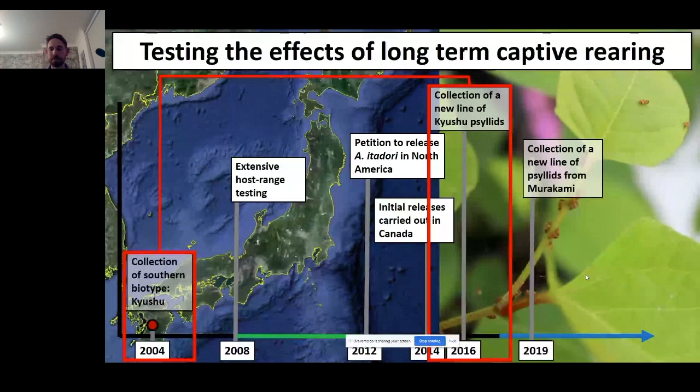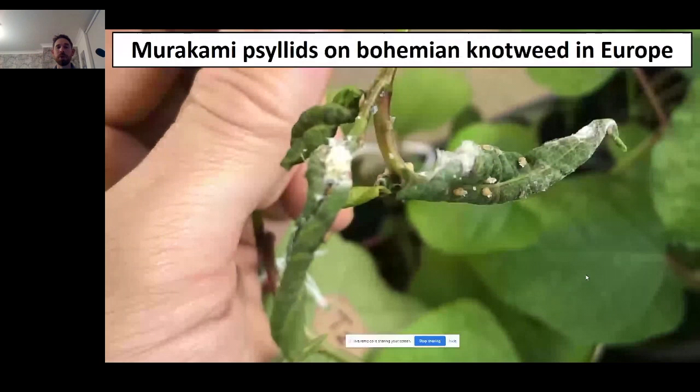Another development: CABI UK went back to Japan in 2019 to a more northern region called Murakami, and collected a completely different population of these psyllids — this time from bohemian knotweed, one of the three invasive knotweed species we have in Canada. Since rearing these Murakami psyllids on bohemian knotweed, we've quickly seen a really impressive leaf-rolling damage that we've seen much less of with any previous psyllids. This leaf rolling should stunt knotweed growth more than before, and the presence of leaf rolls could also help overcome specific obstacles to establishment.